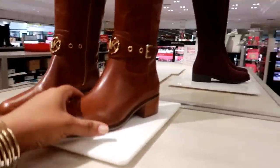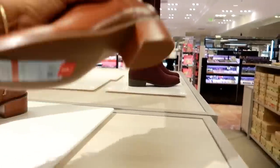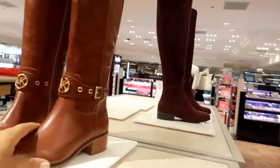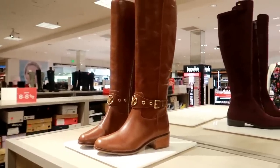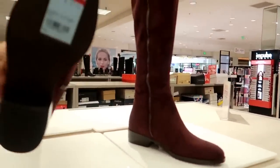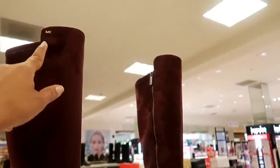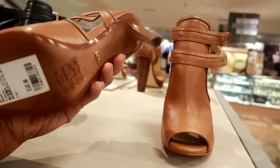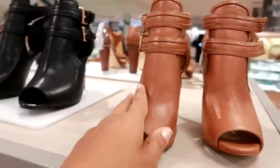Here's some boots — on sale for $99.13. Those are cute. And here's some burgundy ones — $87.93. They have the MK right there. Lots of Michael Kors stuff. These are $165 — these are pretty. And they have them in black.